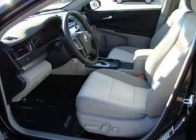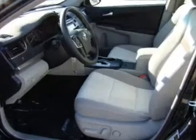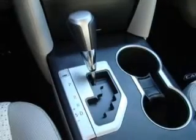Power windows, cruise control, and AM-FM stereo with a CD player. Power mirrors, power steering.